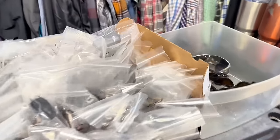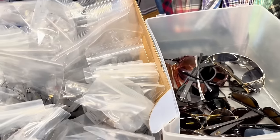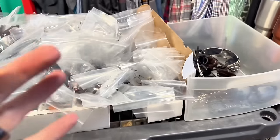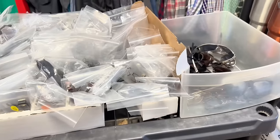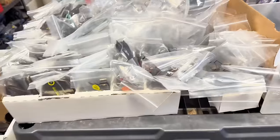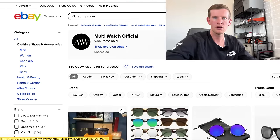The next item I want to talk about are sunglass and eyeglass frames. The research on my computer is going to illustrate even more clearly how to find ones that sell well versus ones you need to leave behind. Right when I recorded that, I sold a pair of Ray-Bans for $50 plus shipping.